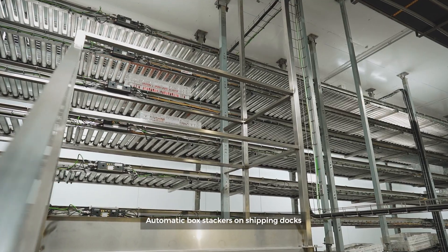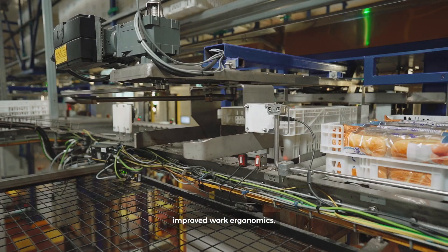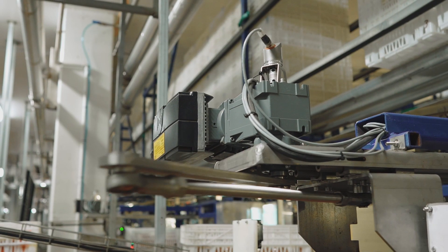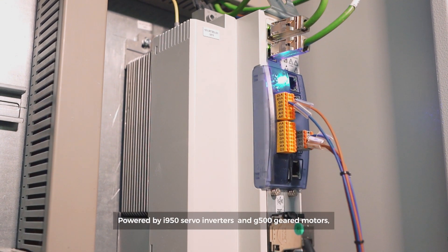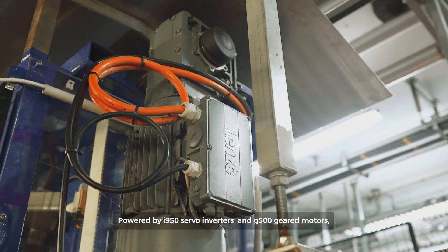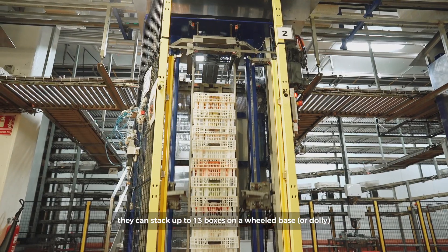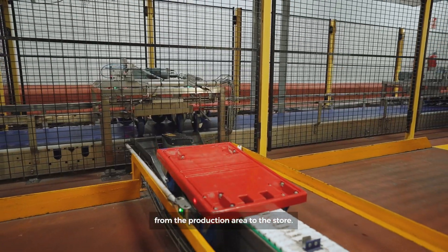Automatic box stackers on shipping docks have led to increased productivity, improved work ergonomics, and optimized space. Powered by I-950 servo inverters and G500 geared motors, they can stack up to 13 boxes on a wheeled base, or dolly, for transport without human handling from the production area to the store.